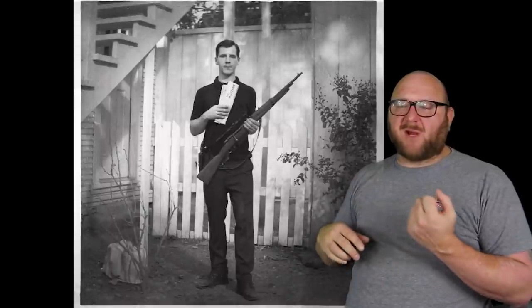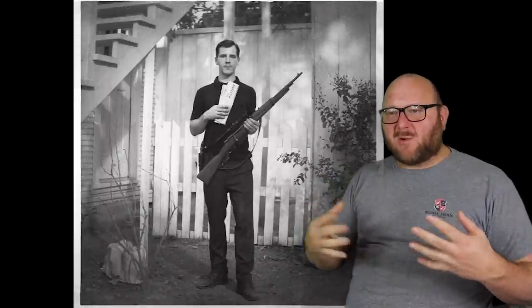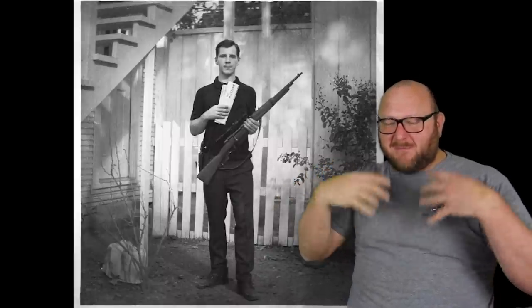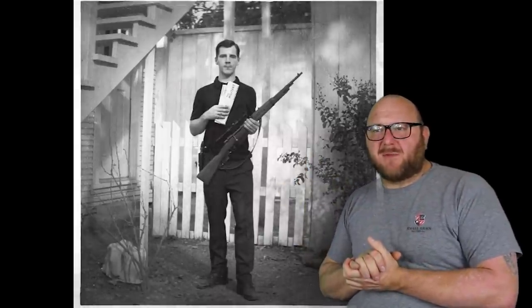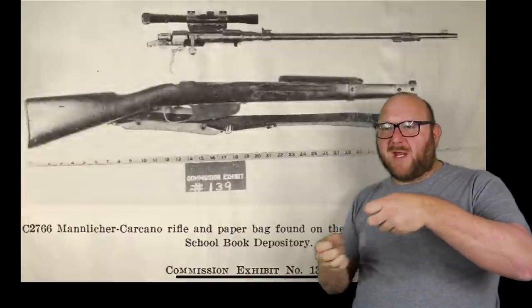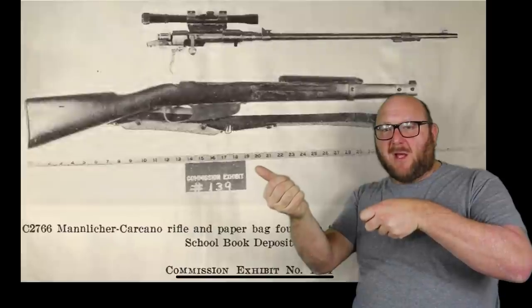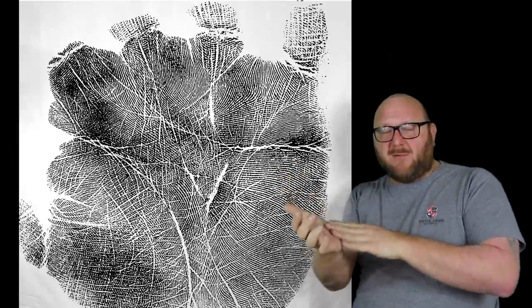They also had a photograph of Oswald holding the rifle, taken by his wife. Unfortunately, due to the quality of the photograph, you couldn't say to the exclusion of all others that it was that exact rifle, but it was definitely the same type. This rifle could be disassembled into two pieces — the receiver and the wood stock. When taken apart, a palm print was found on the underside of the barrel, showing Oswald had handled it at some point, putting that gun in his hands.